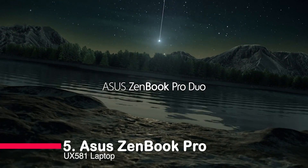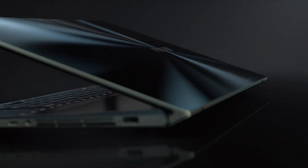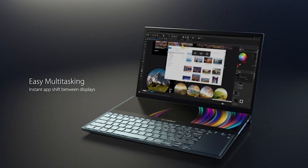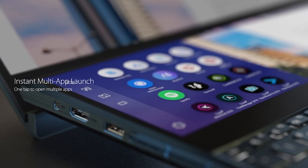Number 5: Asus ZenBook Pro Duo UX581. The Asus ZenBook Pro Duo UX581 is an impressive laptop that packs a lot of features into a slim and lightweight design. The 15.6-inch 4K UHD touchscreen display is glossy and provides stunning visuals, while the included 14-inch 4K matte touchscreen ScreenPad Plus offers a great way to multitask and optimize your experience. The laptop also comes with a detachable palm rest and an Asus Active stylus pen, making it even more versatile.